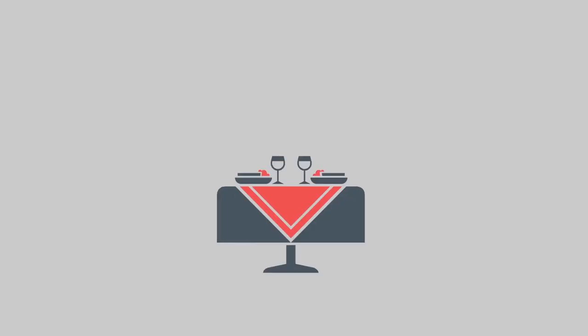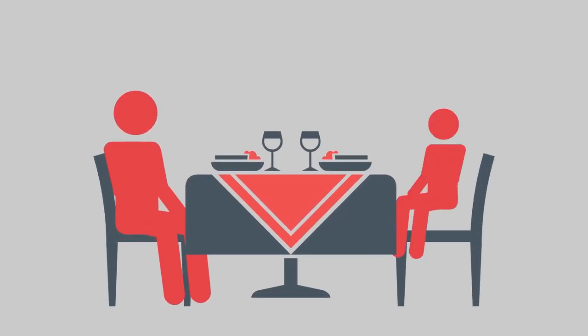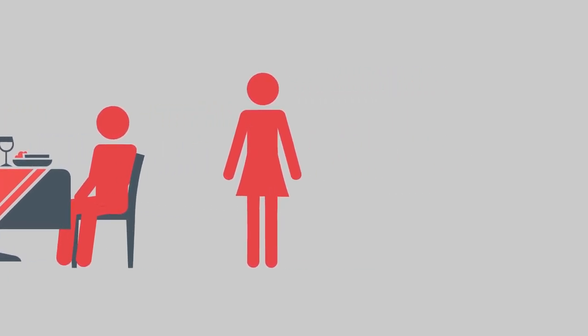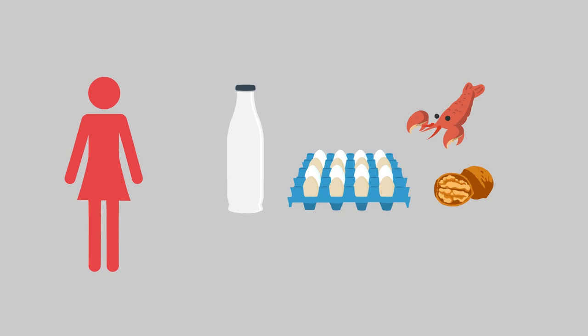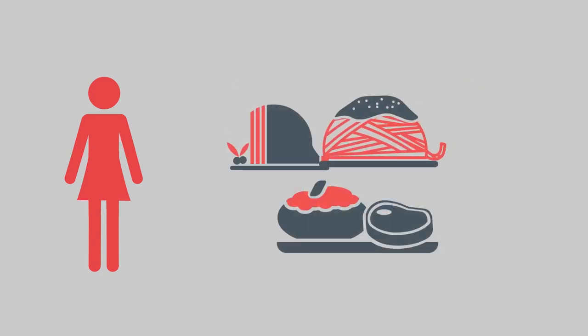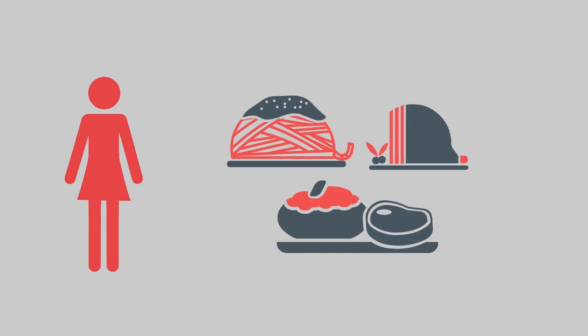Food allergies in restaurants. Some guests may neglect to inform servers of their allergies. Unless they're trained, some servers and food handlers may be unaware of common allergies or which dishes include an allergen. It may not be obvious that a dish or food contains allergens, and cross-contact in the kitchen is enough to cause a reaction.